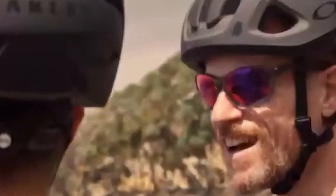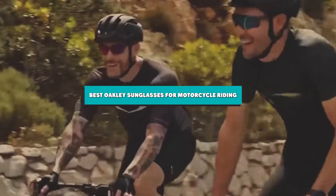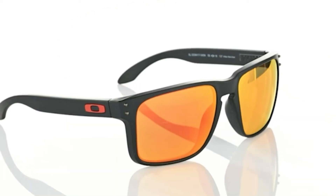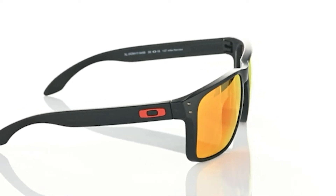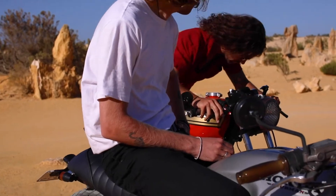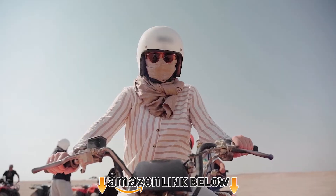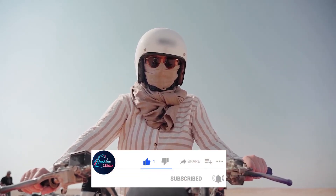Hello guys, in today's video we're going to present to you the best Oakley sunglasses for motorcycle riding available on the market today. We made this list based on our personal preferences, sorted by features, prices, quality, durability, and reputation of the manufacturers. Check out the description for prices and links. If you're new to our channel, please subscribe and hit the bell button for daily video notifications. Without further ado, let's get started.